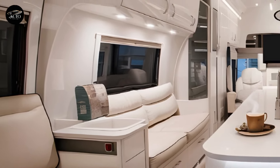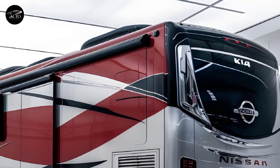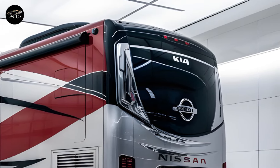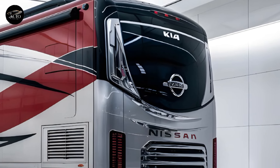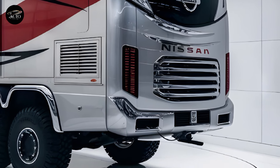Kia's AI assistant is on board to manage everything from climate control to route planning, ensuring a stress-free travel experience. With 5G connectivity, you'll stay connected wherever your adventures take you, whether you're streaming your favorite shows or working remotely from a picturesque campsite.